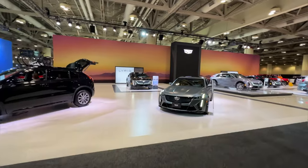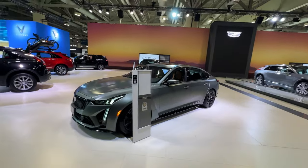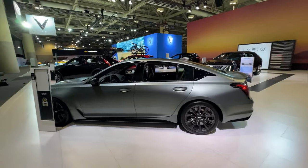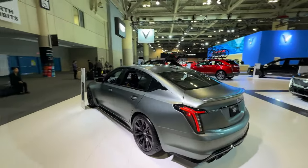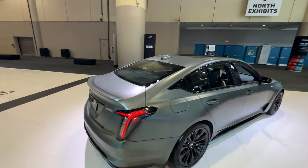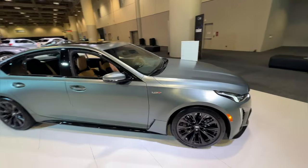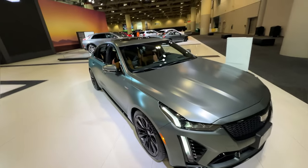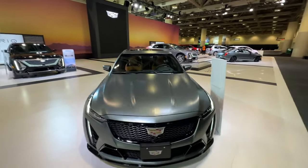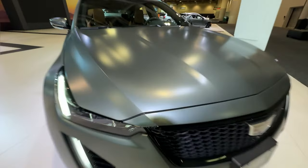Cadillac is in the house, and I've got a color I've been waiting a very, very long time to see. Ladies and gentlemen, allow me to introduce you to Maverick Noir Frost. This is General Motors' first matte finish from the factory. I don't think a lot of wrap companies are going to be happy about this, because now you don't have to do it aftermarket — this is something you can get right from the factory.